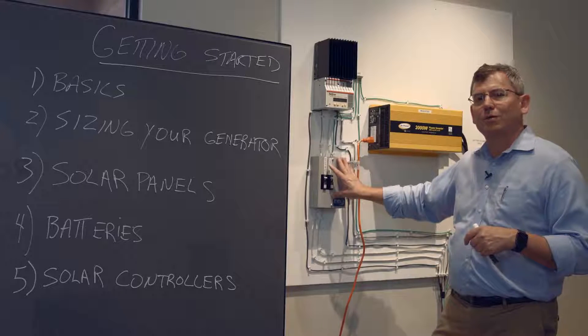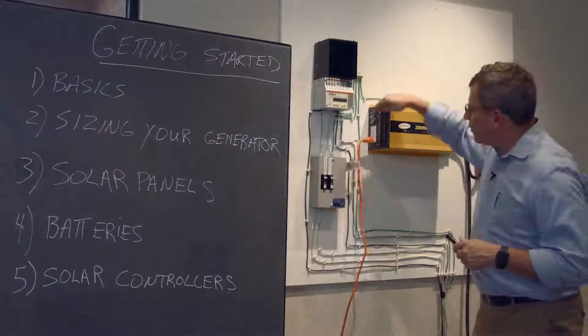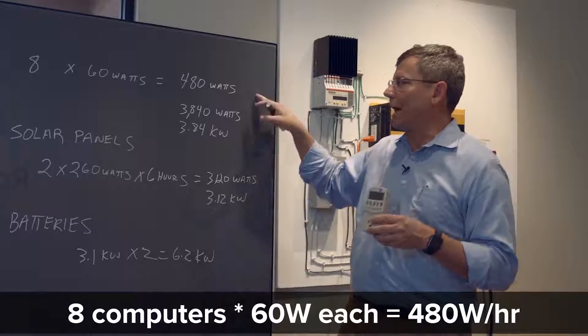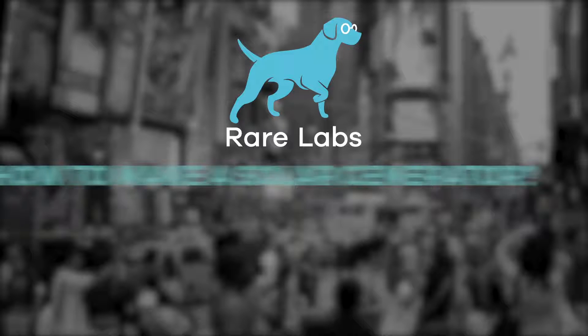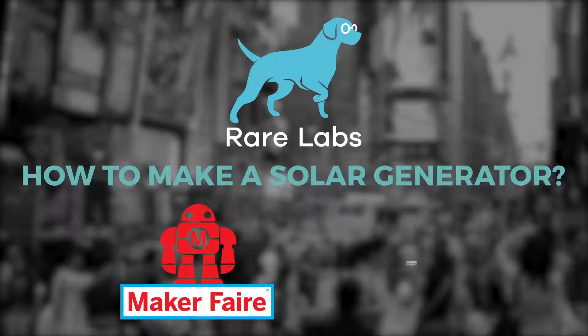We understand that many of you are interested in building your own solar generator to use with the Solarable, so we're producing a series of videos on how to build your own solar generators. The solar generator that we build provides the energy for the computers in our own office. Rare Labs has been selected to present how to make a solar generator at Maker Faire 2016 in New York on October 1st and 2nd.